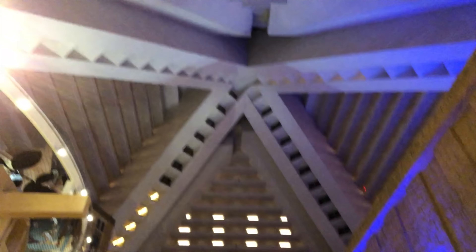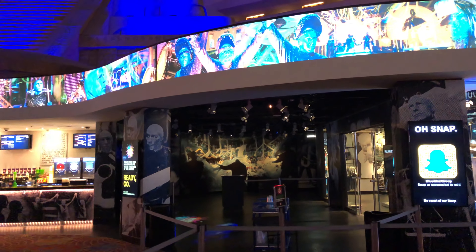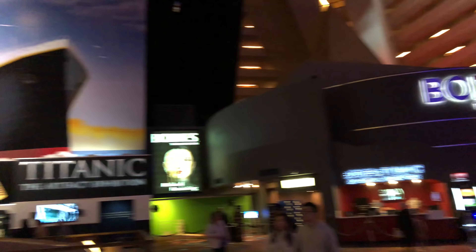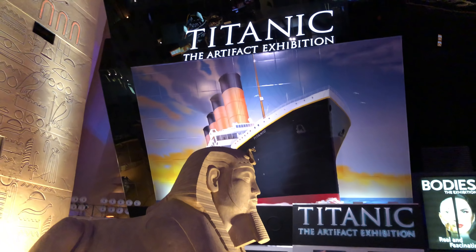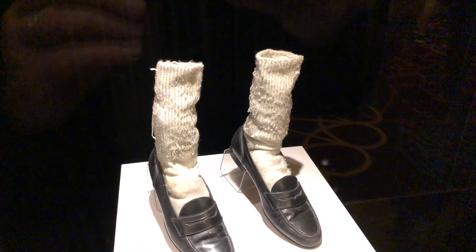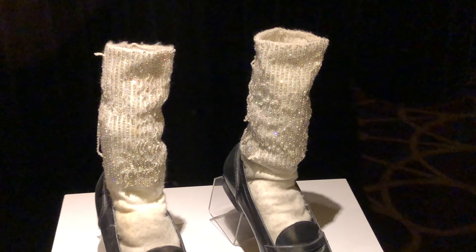We walked from Mandalay Bay through their shops — the shops at Mandalay Bay connect to the Luxor. And here we are. Look up — the Luxor is a big pyramid, so all the rooms up there are around the pyramid. Here in the Luxor they have the Blue Man Group, then they have the Bodies Exhibit, the Titanic Artifact Exhibition, and Michael Jackson's store on the corner.